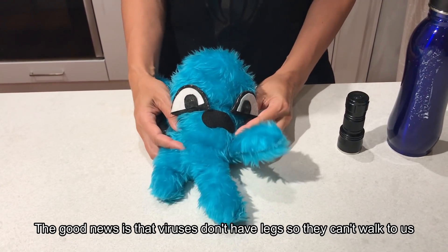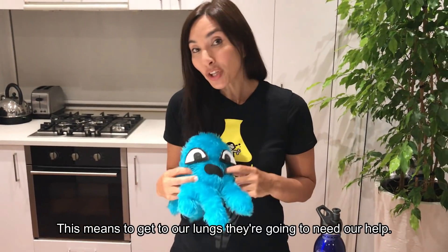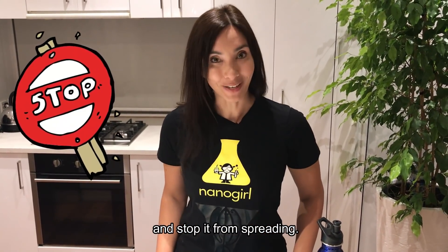The good news is that viruses don't have legs so they can't walk to us, and they don't have wings so they can't fly to us. This means to get to our lungs they're going to need our help, so our mission is to stop helping the coronavirus and stop it from spreading.